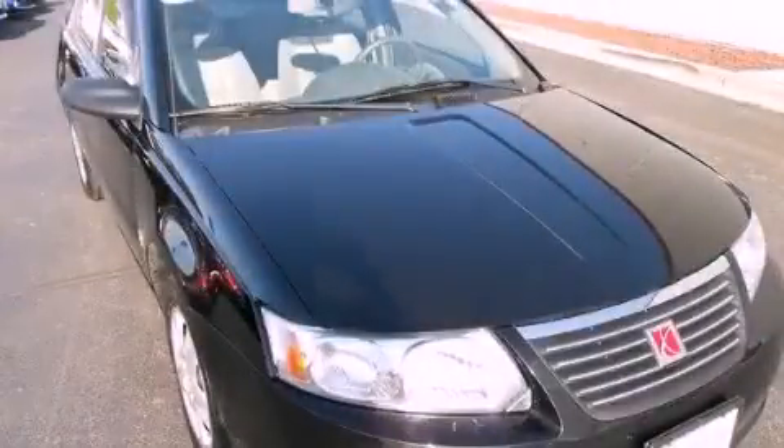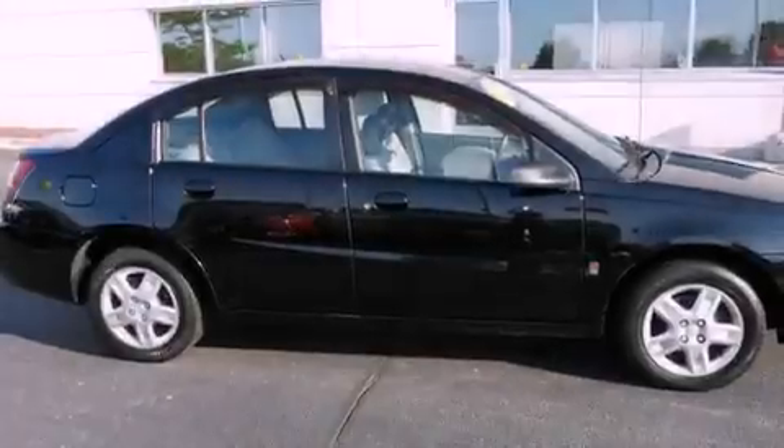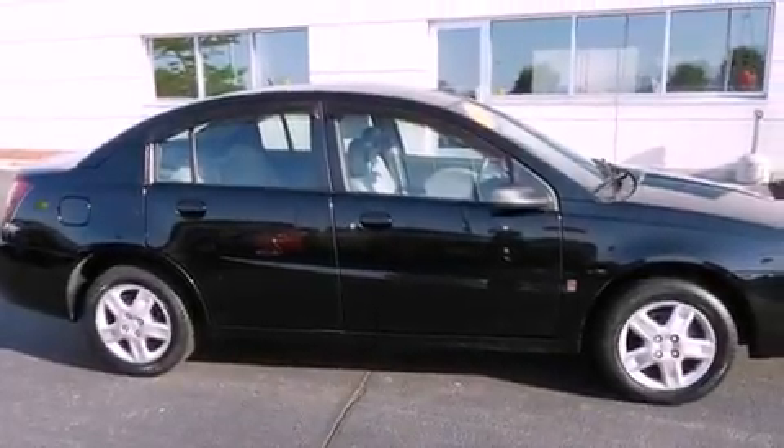This is a 2007 Saturn Ion. It has a four-cylinder engine and a four-speed automatic transmission.